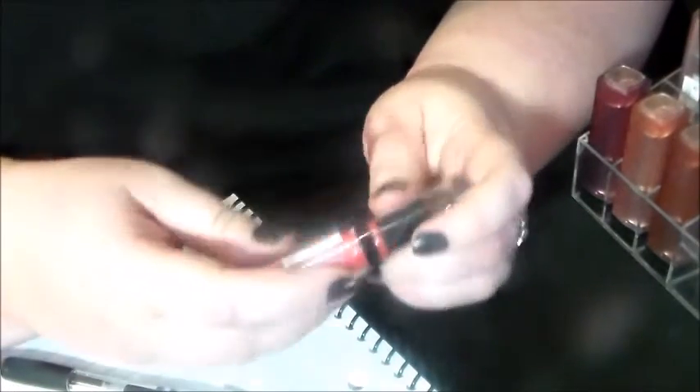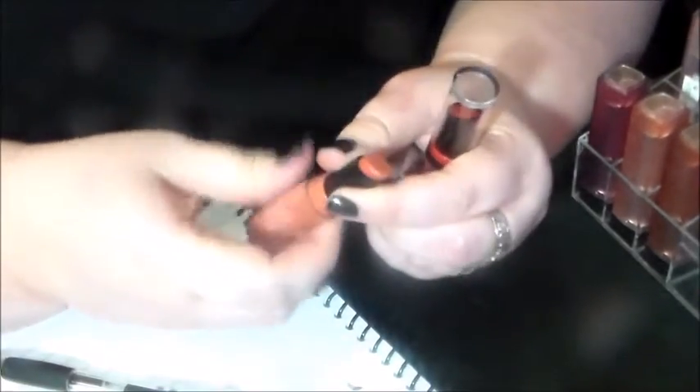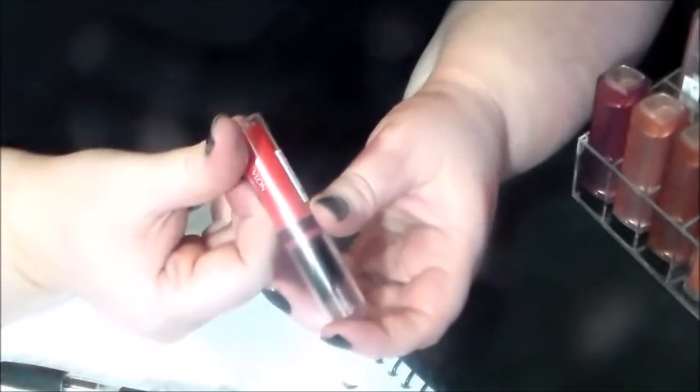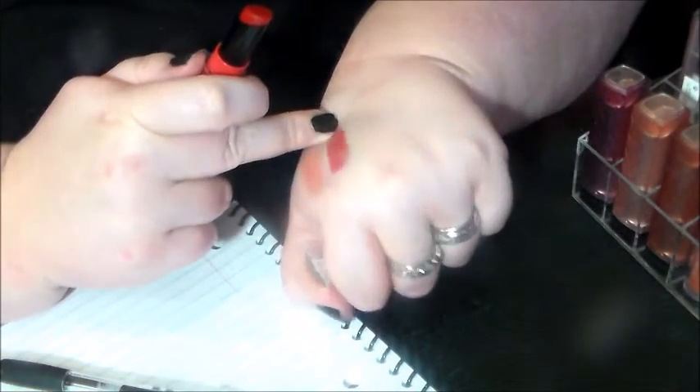Two of these Revlon Colorstay Ultimate Suede lipsticks popped up in a Target Beauty Box a while back. I like that they click — that's a weird thing for me to like, but I do. This is Flashing Lights — it's pretty nude. And here we have Finale. I think I'm going to pass that one on — it looks like it wants to be opaque but it's streaky, not just sheer.